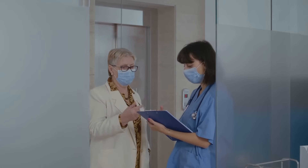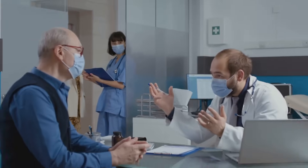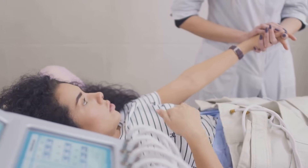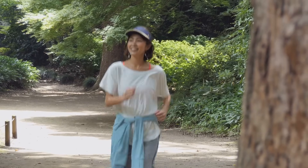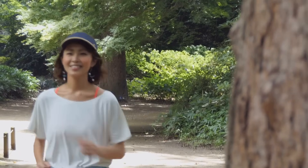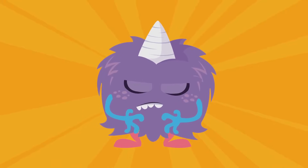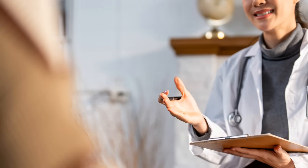The goal of treatment isn't necessarily to cure lupus, as there's currently no known cure. Instead, the focus is on managing symptoms, preventing flare-ups, and protecting organs from long-term damage. By working closely with your healthcare team and following your personalized treatment plan, you can help keep the disease under control and live a full and active life.